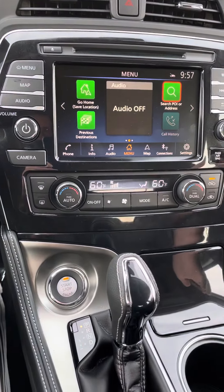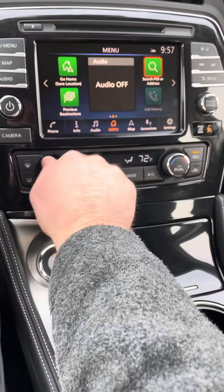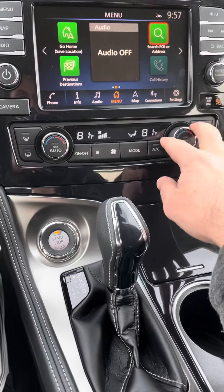You got Nissan's navigation, or you can use your Apple CarPlay or Android Auto. You got dual AC up here in the front, so you can control different temperatures if you would like.